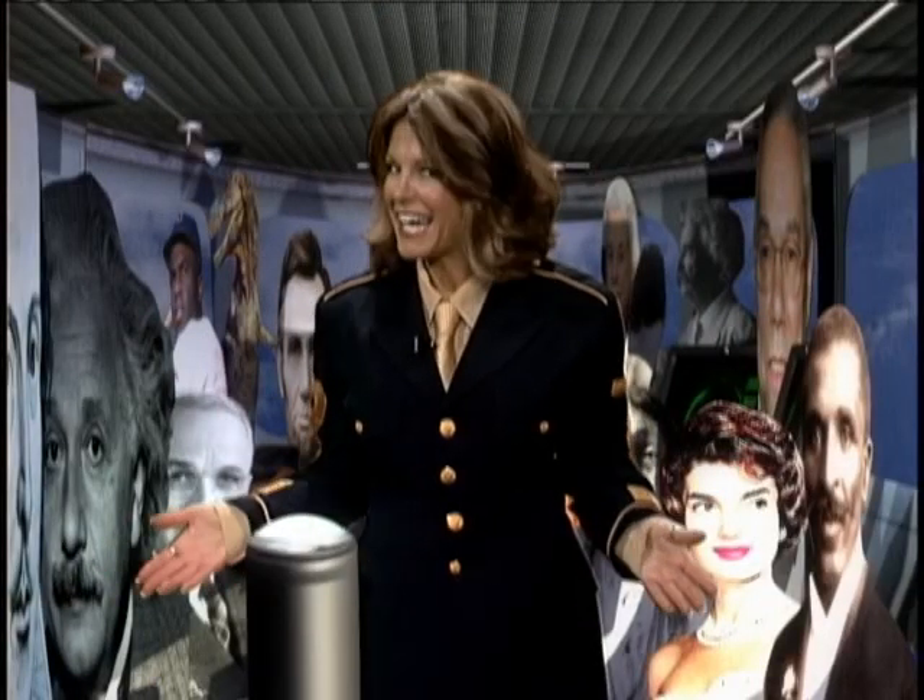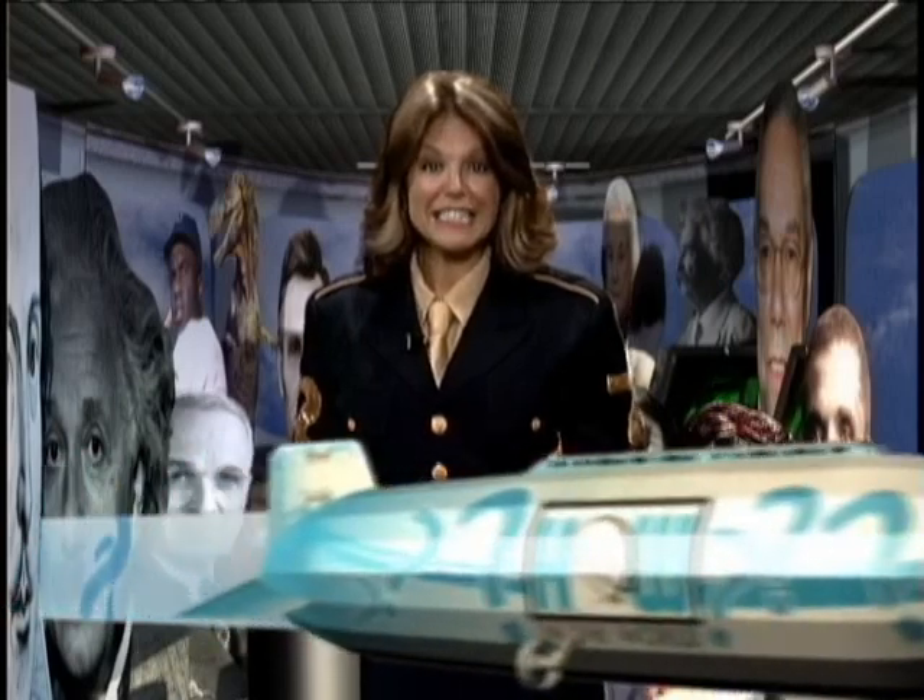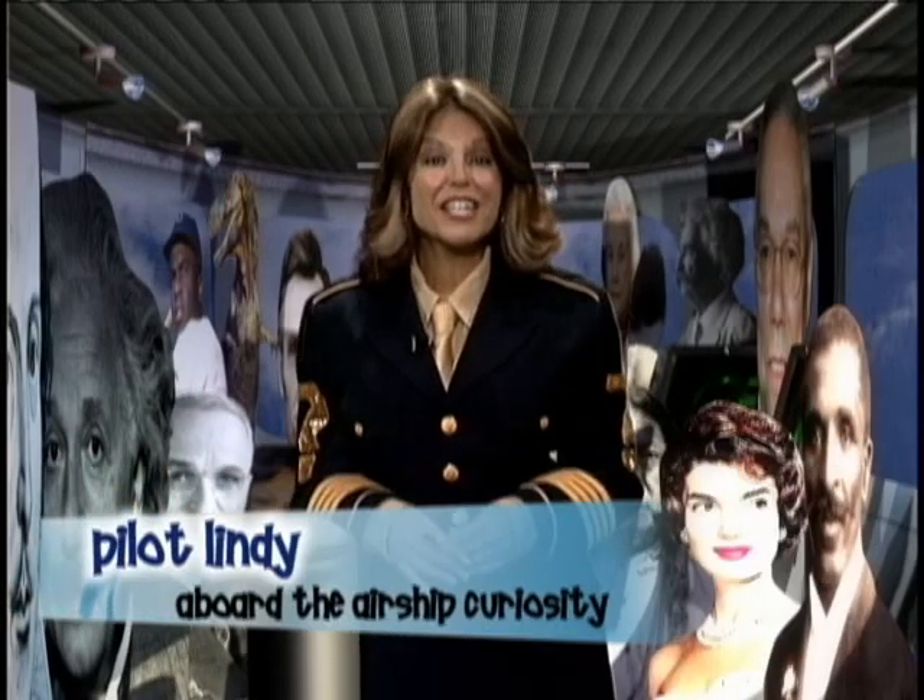Hey there. Welcome aboard the Airship Curiosity. I'm Pilot Lindy, and my passengers and I will take you around the world to show you how in the world.